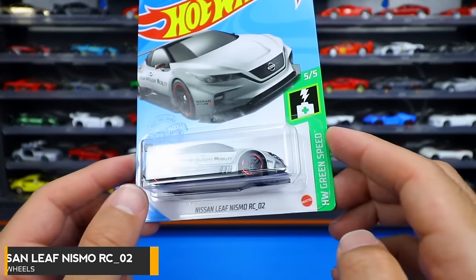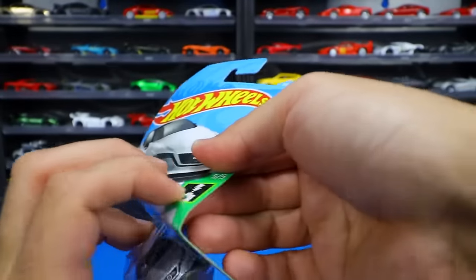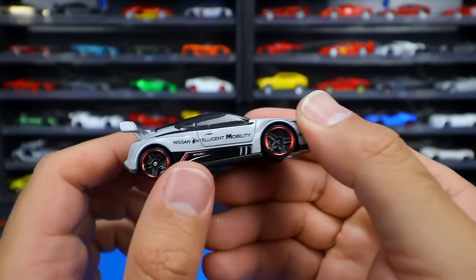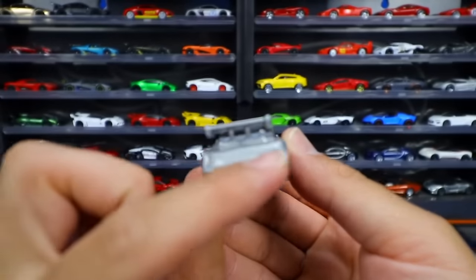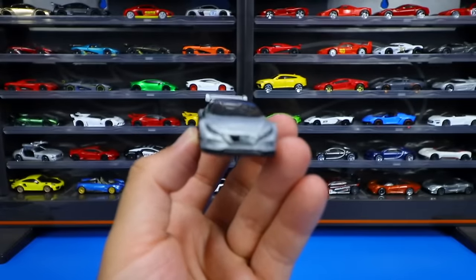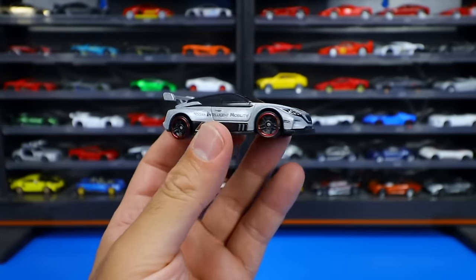Brand new casting — it's the Nissan Leaf Nismo RC02 from HW Green Speed. Nissan Leafs are fully electric vehicles. Let's pop it open. Nice grayish silver color, got some shine and glossy paint over a sparkly paint job. 'Nissan Intelligent Mobility' written on the side. Big spoiler on the rear end. Classic Nissan look on the front end. I'm not a big fan of the Nissan Leaf in real life, and they made it into a race car — I feel like this is one of the cars you just don't really need to make into a race car. Cool in a Hot Wheels format, but not my favorite.